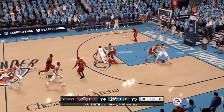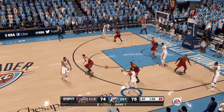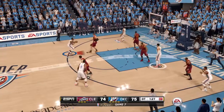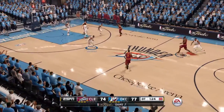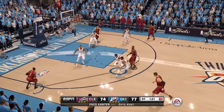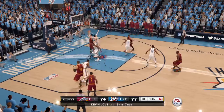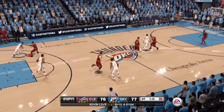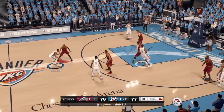Cantor's trying to get down low. Waiters against Smith. To Westbrook. Sends it into the post. To Waiters — he's averaging 11 points per game this season. Wide open from downtown. Offensive rebound, lets it go, puts it in. One-point game. Oklahoma City leading Cleveland by a score of 77 to 76.